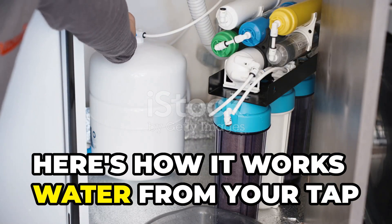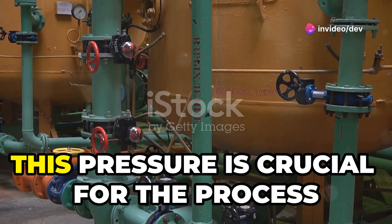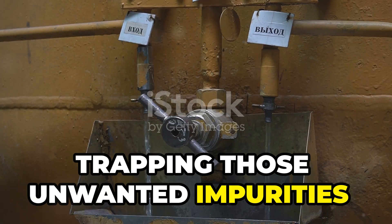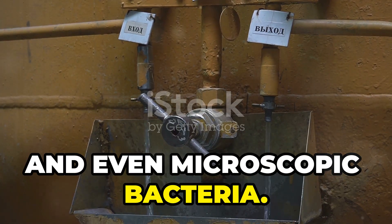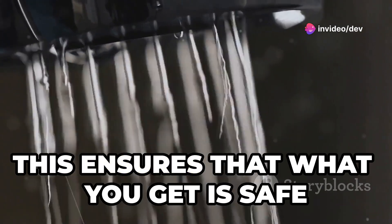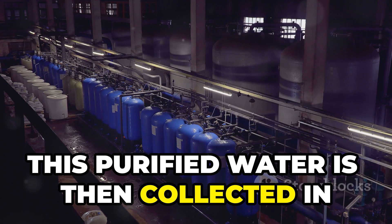Here's how it works: water from your tap is pushed through a special membrane under pressure. This pressure is crucial for the process to be effective. The membrane acts like a super-fine filter, trapping unwanted impurities — things like salt, sediment, and even microscopic bacteria — on one side, while allowing clean, purified water to flow through to the other side.